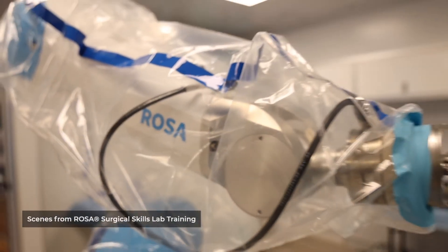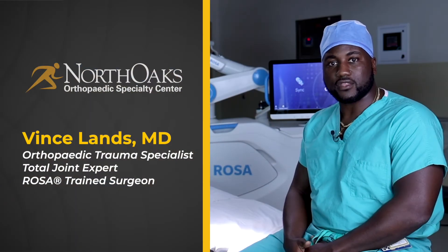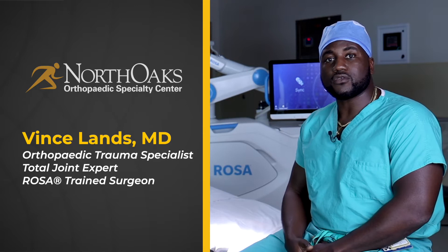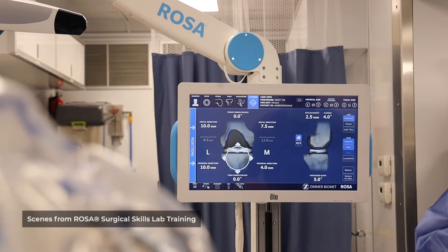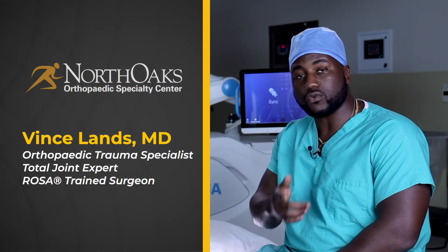What is the ROSA system? The ROSA system is a robotic assisted surgical assist that allows us to tailor a knee replacement towards you. This system doesn't rely on CT imaging — it allows x-ray or real-time mapping in the operating room to tailor the procedure specifically towards you.